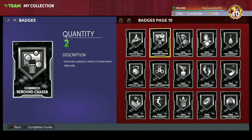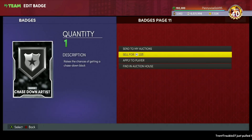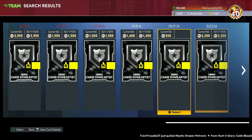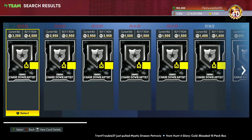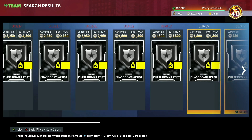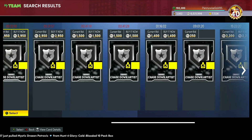Maybe if we get a Paul George, Ben Simmons, or Kareem, they'll need Rebound Chaser. I'm kind of banking on Paul George this Friday — he'd probably be the second best or even best small forward in the game, comparable to Kevin Durant but better defensively. If he needs Rebound Chaser, it could hit 10000-12000 MT. Chase Down Artist is another great one — it went up to 5000-6000 MT because James Harden needed it, and now it's back down to 1400-1500 MT, which is a great buy.